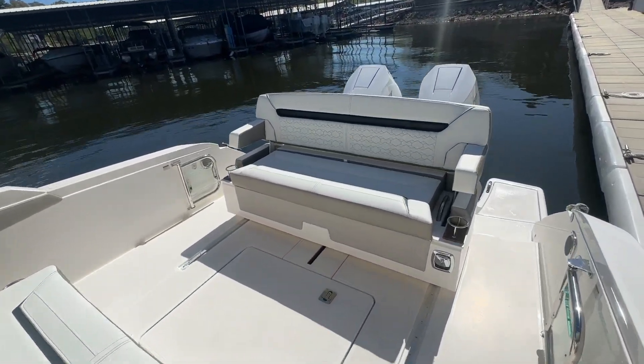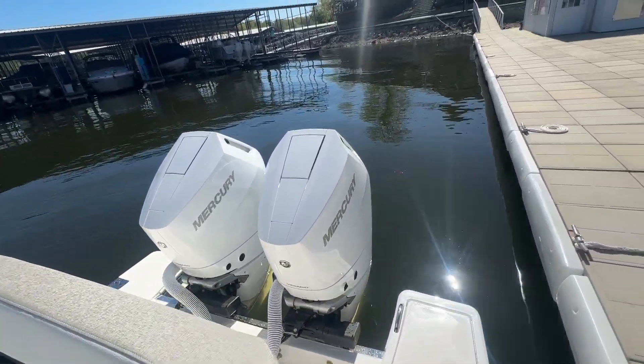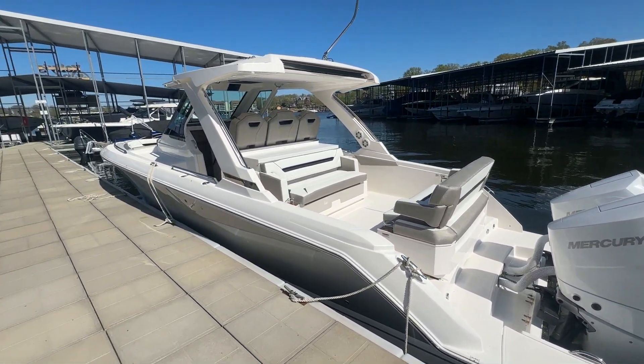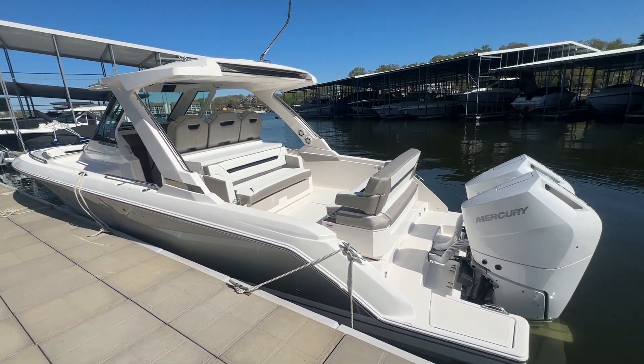This is a brand new boat we just got in and it is for sale. It will be at the April in-water Dog Days Boat Show this weekend. Give us a call if you have any questions. Lucas Robbins from Kelly's Port — have a fantastic day!